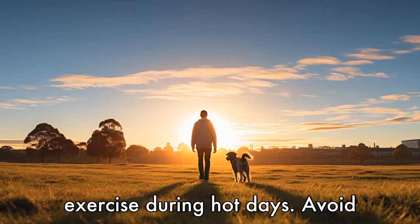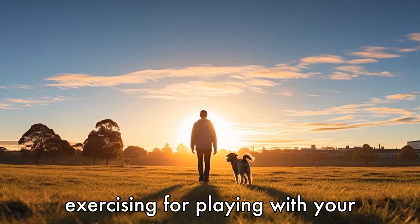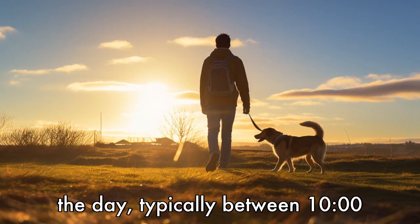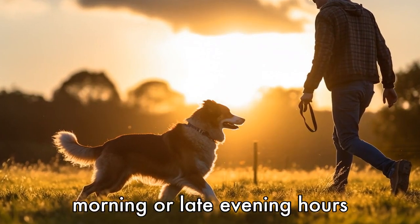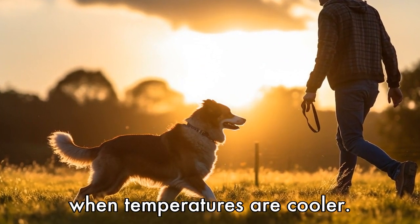Tip 3: Limit exercise during hot days. Avoid exercising or playing with your pet during the hottest hours of the day, typically between 10 a.m. and 4 p.m. Limit playtime and walks to early morning or late evening hours when temperatures are cooler.